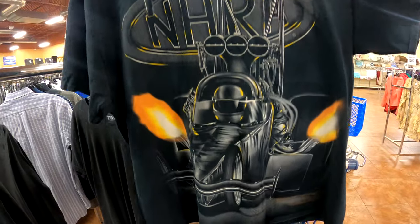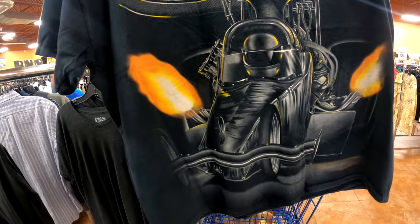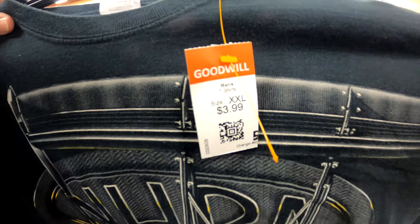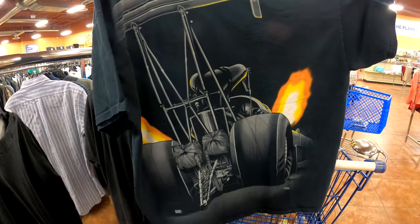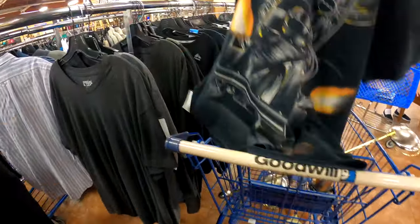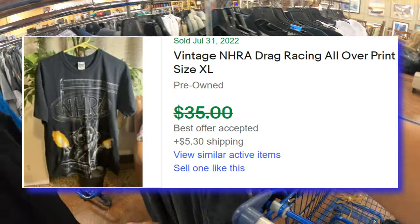But then this one — on fire. NHRA NASCAR Racing for $4. Front and back print. This is vintage, good print. There's a little black on it but let's go for around $30 to $40.